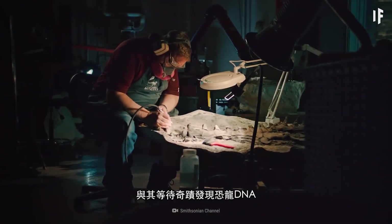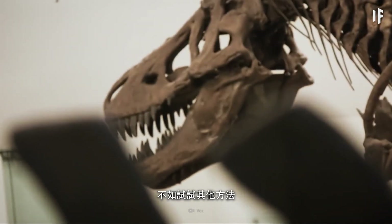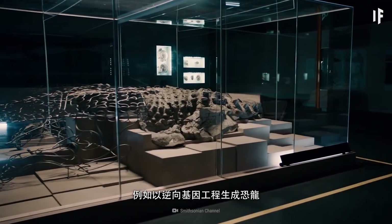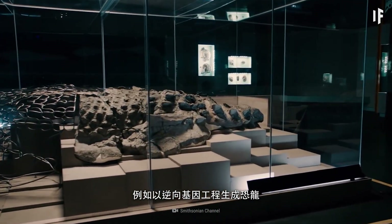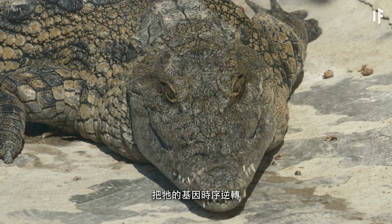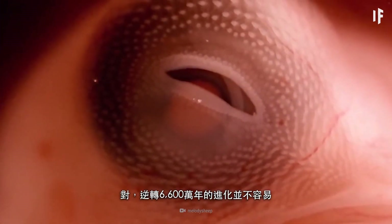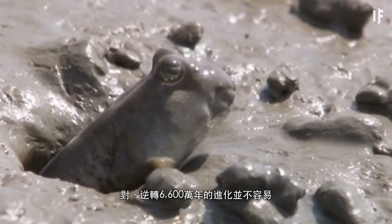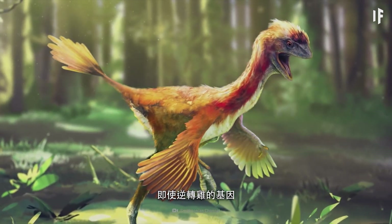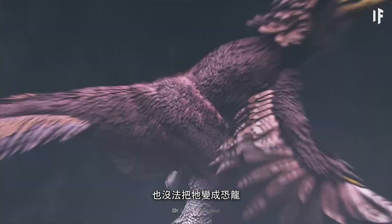Instead of waiting on the miraculous discovery of dinosaur DNA, let's try something different — like genetically reverse-engineering dinosaurs. You could take an animal that's alive today and work backward. Going back through 66 million years of evolution wouldn't be a walk in the park. Genetically engineering a chicken to have teeth or a long tail wouldn't exactly make it a dinosaur.